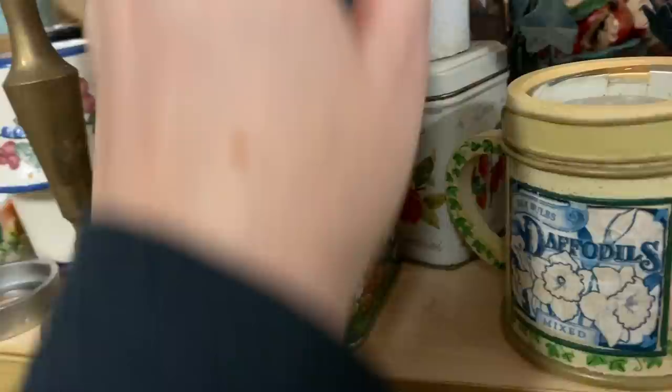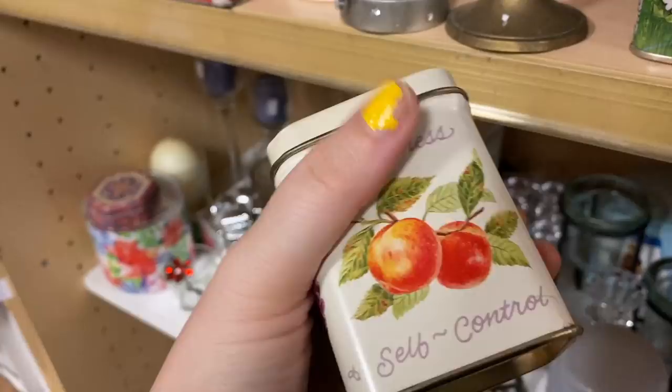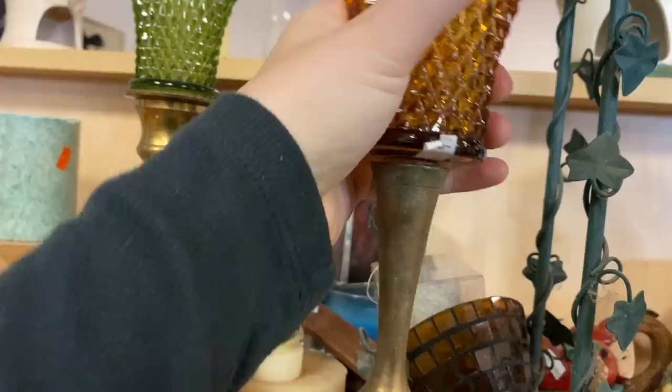I'm a sucker for vintage tins, especially if they're cutesy like this. This one was made in Hong Kong, put out by Jasco - just an overall adorable scene on it, and they were asking 99 cents. Behind it was another really neat one that had the fruit of the spirits all around it - love, kindness, goodness, joy, peace, faithfulness, patience, gentleness, self-control - also vintage Hong Kong.